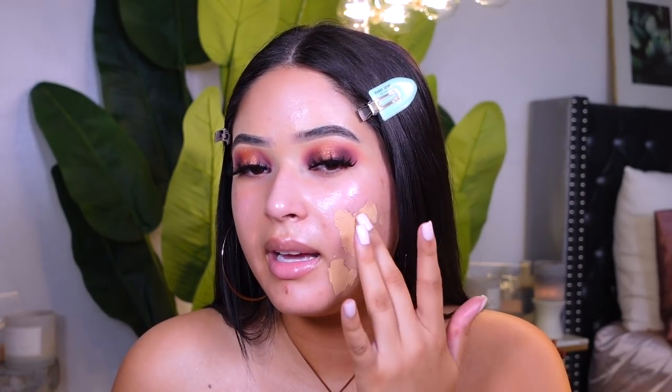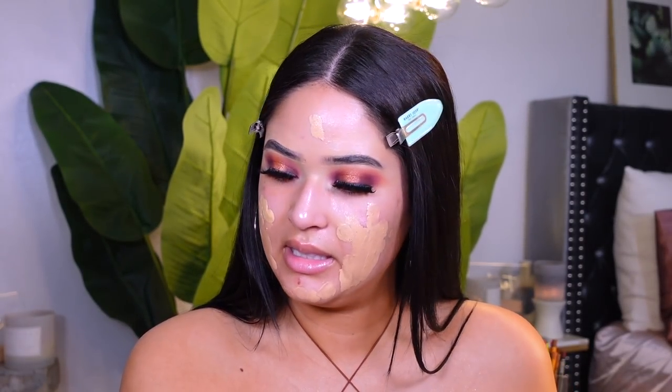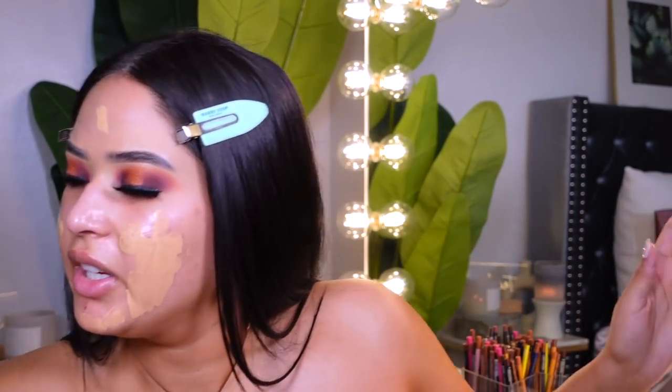I'm blending it out with my Shop Miss A beauty sponge to blend everything out.